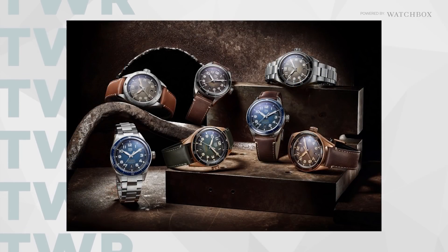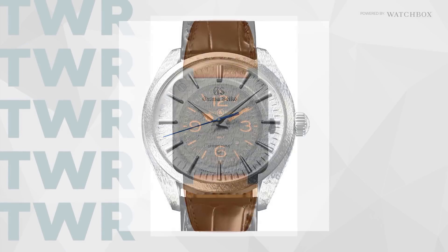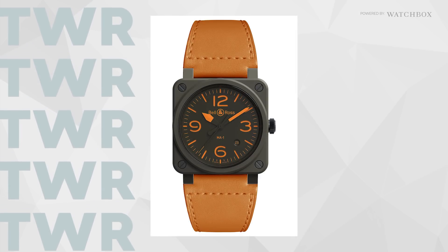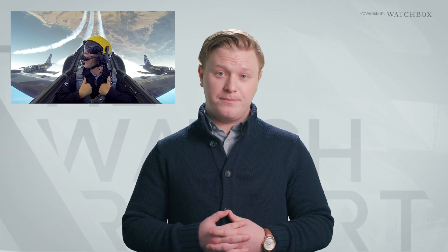Tag Heuer put out a new Altavia collection. Grand Seiko showed the new Spring Drive Thin-Dress series. And Bell & Ross presented a BR03-92 in matte khaki ceramic that will make you want to get in a fighter jet and do barrel rolls at 3G.